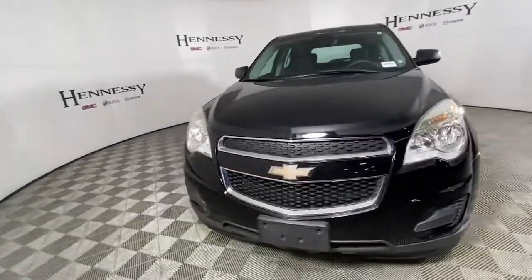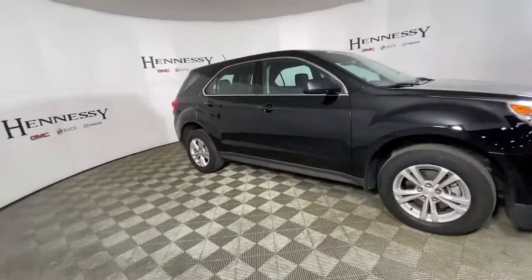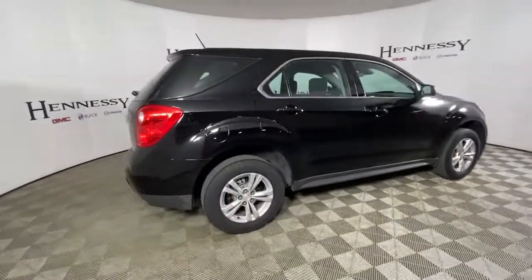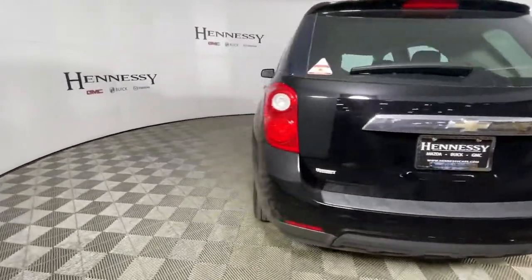You will love the features of this 2015 Chevrolet Equinox. With less than 10,000 miles on the odometer, this vehicle provides excellent value. The Equinox delivers advanced safety features and family-friendly passenger comfort.